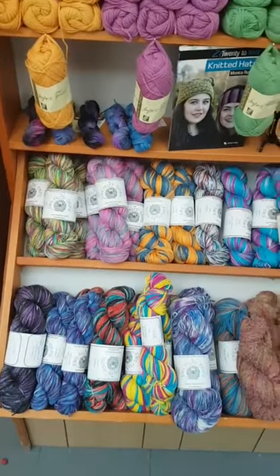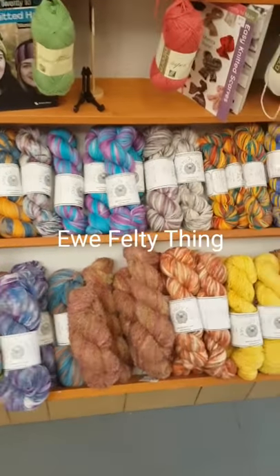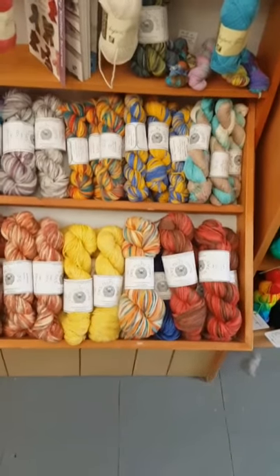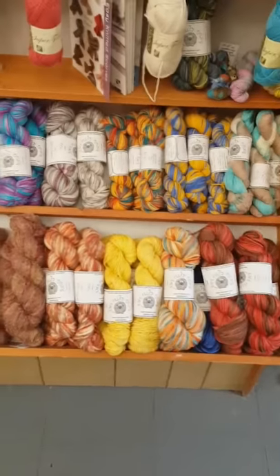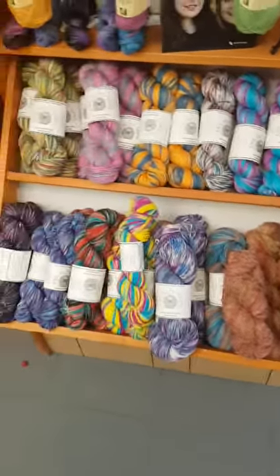Down at the bottom is my section with my hand dyed yarns, slightly squished in in places at the moment, and varying from four ply up to chunky weight. I've got some cashmere loop in the middle there as well.